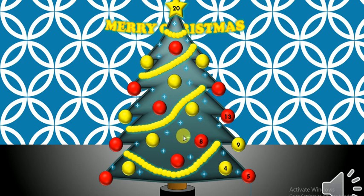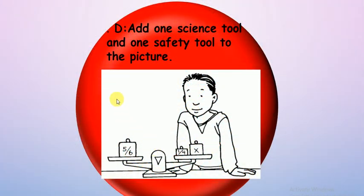Number eight — we want to add one science tool and one safety tool to the picture. Let's start with the safety tool: glasses or safety goggles? Safety goggles — excellent! For the science tool, maybe a cup? No, it's a measuring cup. By the way, you can add any other tool you want.